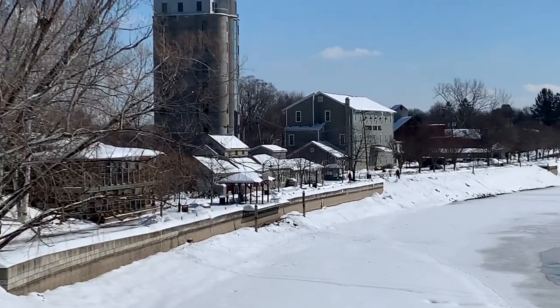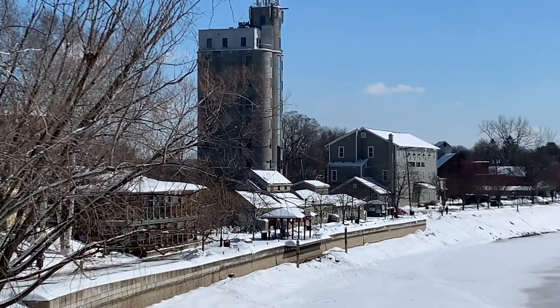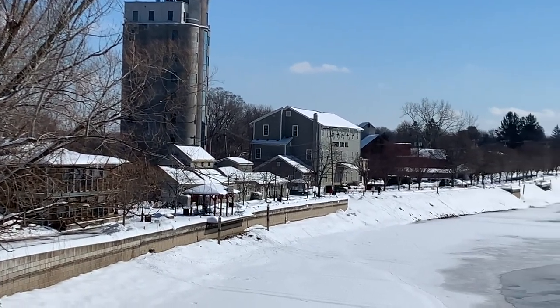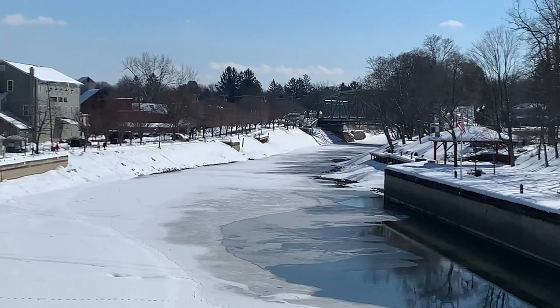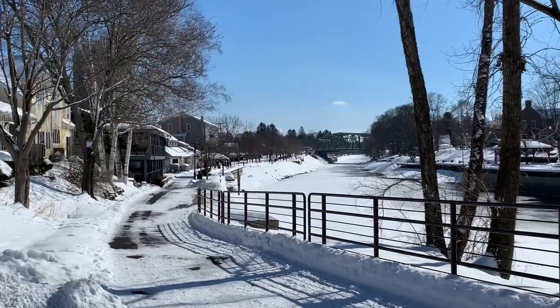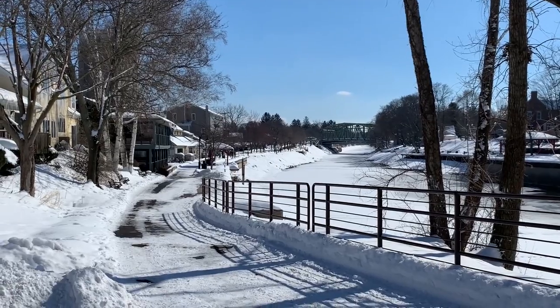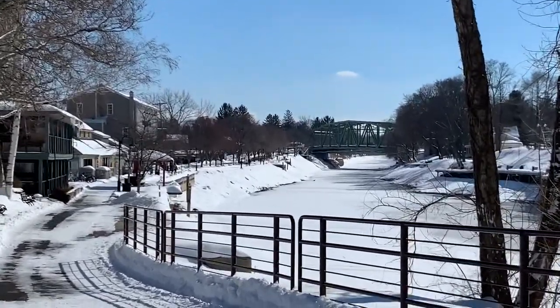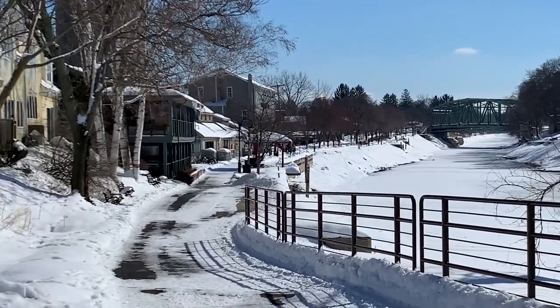That big concrete thing there is an old grain elevator. They turned it into apartments and businesses. We'll see you at the gallery in just a few minutes. And here's just another view of the restaurants and the walking path and the bridge in the distance. Okay, off to the gallery.